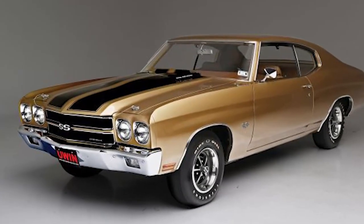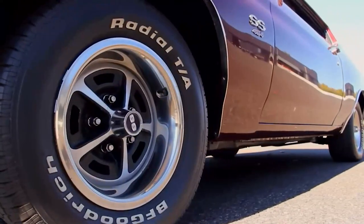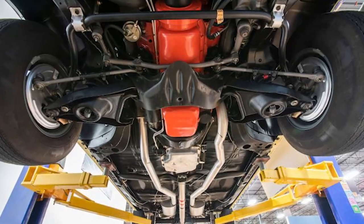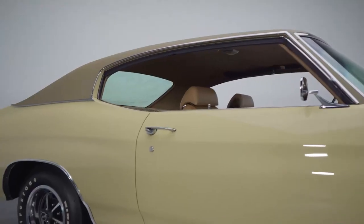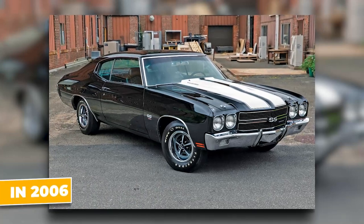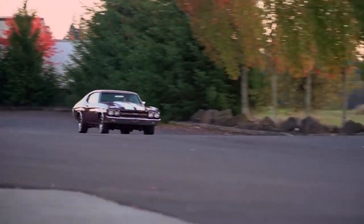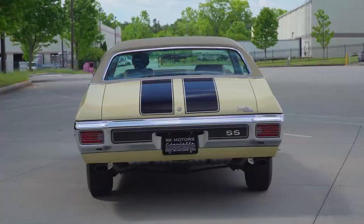But the LS6 wasn't just about power — it was about attitude. The Chevelle's aggressive styling, with its bold stripes and muscular stance, screamed performance. Built to dominate both the streets and the drag strip, the heavy-duty suspension, beefy rear axle, and optional cowl induction hood all contributed to making the LS6 a true muscle car icon. Chevrolet didn't make many of these monsters, and finding one in mint condition is like finding a needle in a haystack. A Chevelle sold for $1,242,000 back in 2006.